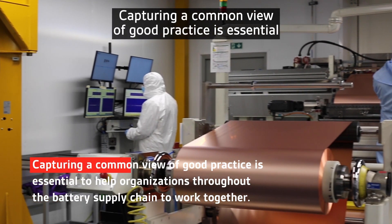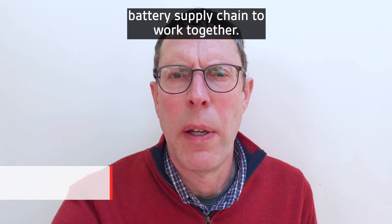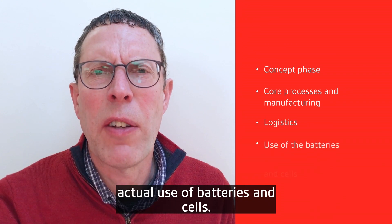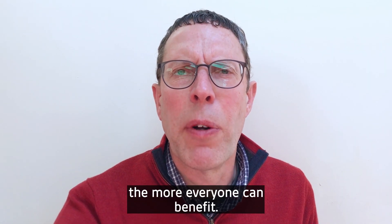Capturing a common view of good practice is essential to help organisations throughout the battery supply chain to work together. This is relevant to the concept phase, core processes in manufacturing, logistics and the actual use of the batteries and cells. And the more widely this good practice is used, the more everyone can benefit.